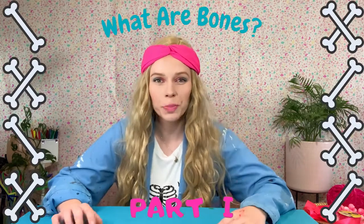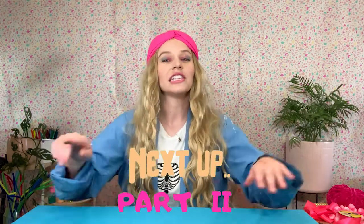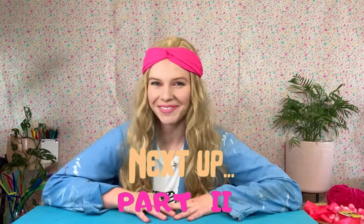This has been part one of a two-part series entitled 'What Are Bones?' If you would like to know how to finish this anatomy arts and crafts, then tune in because the next episode is part two.